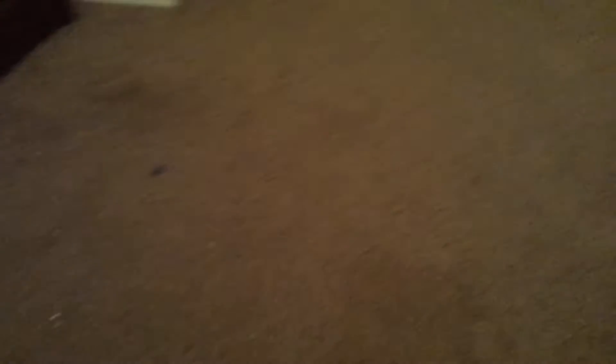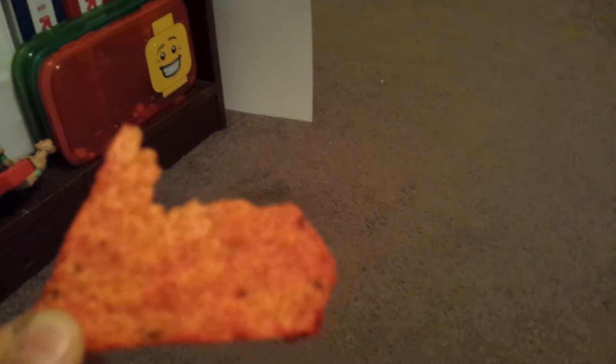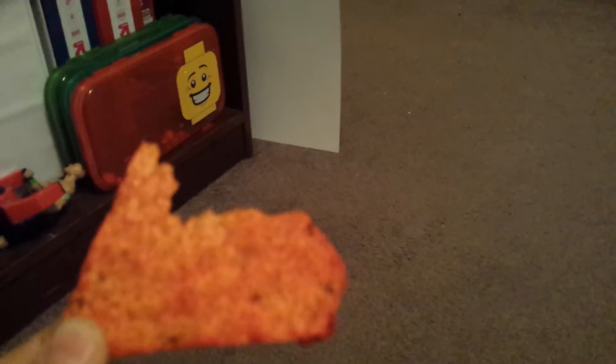I guess it'll taste good. I love wings, by the way, if you guys don't know that. Satisfaction: maybe an 8. Spiciness: 9 out of 10. Overall: 9 out of 10.